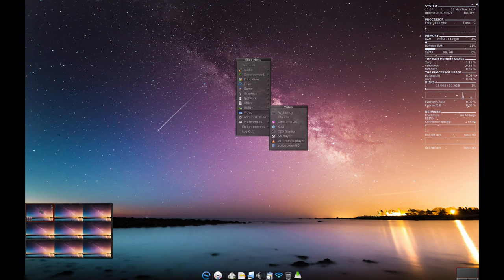Elive is open source, so you can modify anything you want. There are no limits to what you can customize or improve.